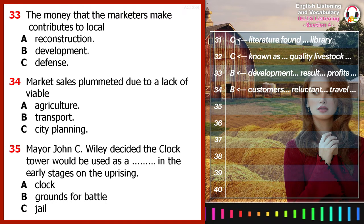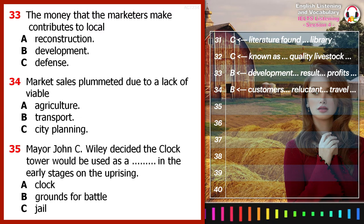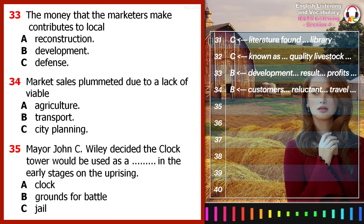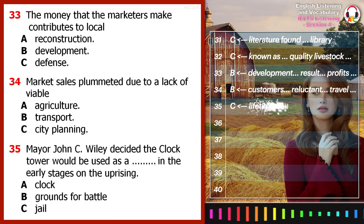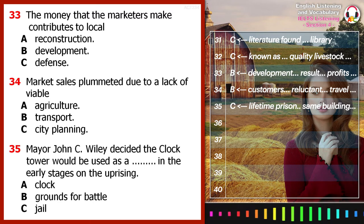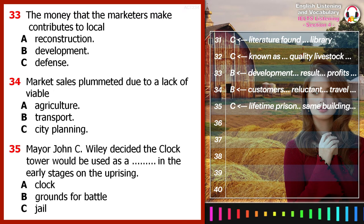Wiley decided to use the notoriety of the town market to set an example. During the historical Rotterdam Rebellion, Wiley gave all those involved lifetime prison sentences in the very same building. It stayed a prison for about 50 more years until they transported all remaining prisoners to other facilities and turned it into the historical monument today.